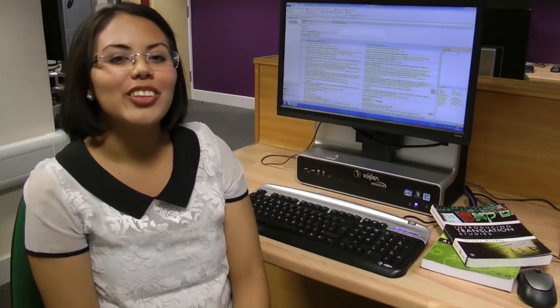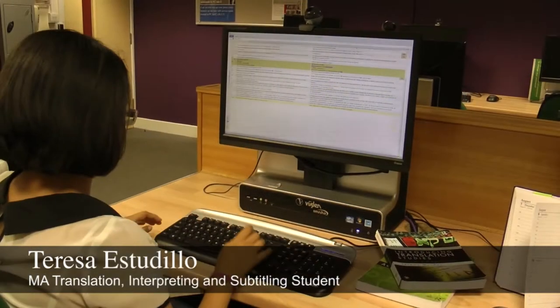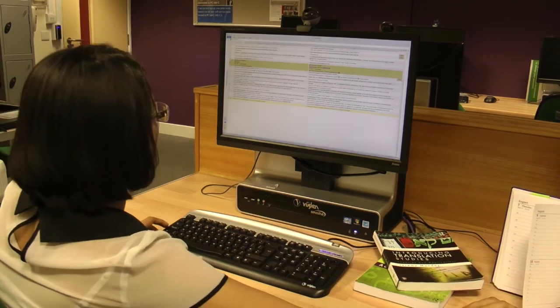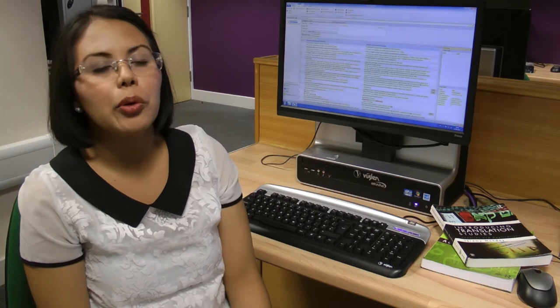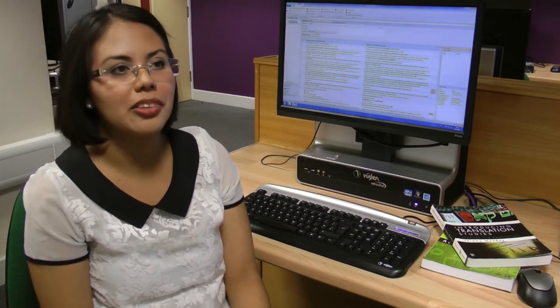For the translation component, we worked with a variety of texts, from medical, technical, and scientific, to literary and informative texts. Sometimes these translation tasks were really challenging, so we worked in groups and we always had the support of our supervisors throughout the task.